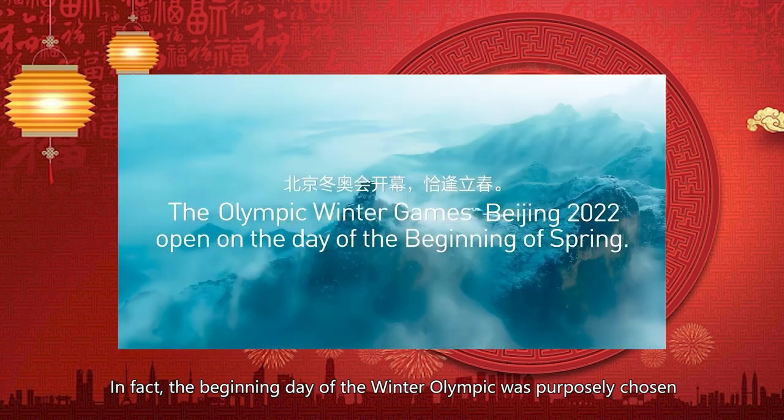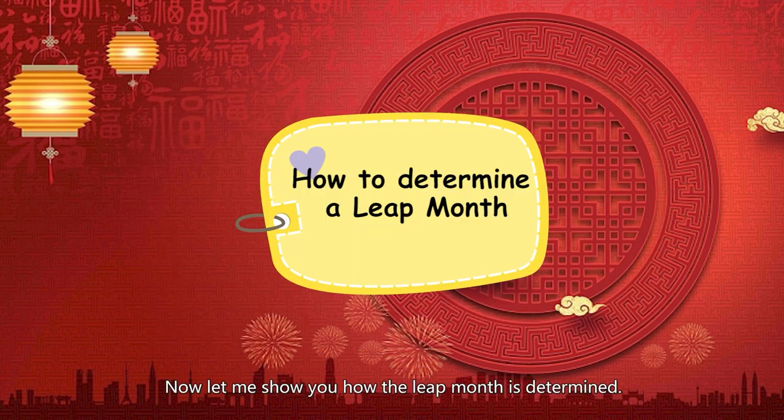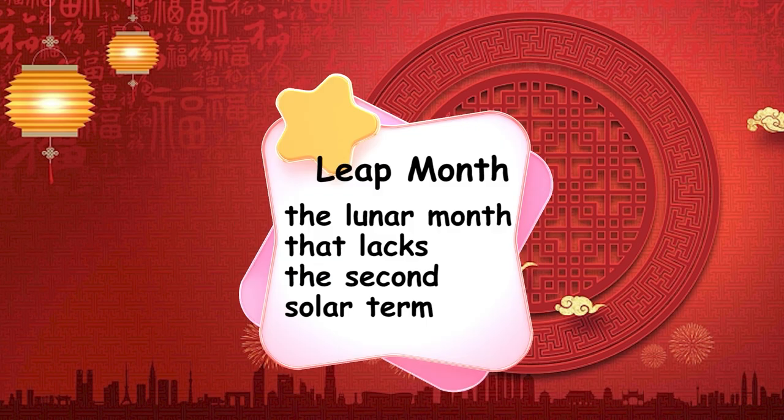That's why director Zhang Yimou featured them in such an important event as the opening ceremony of the Olympic Games. In fact, the beginning day of the Winter Olympics was purposely chosen on the day of the first solar term. Now, let me show you how the leap month is determined. Usually, there would be two solar terms in a lunar month. The lunar month that lacks the second solar term is the leap month.